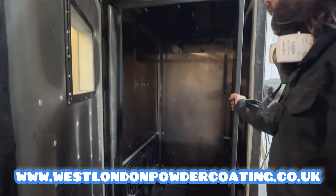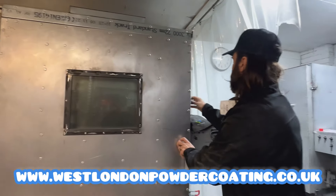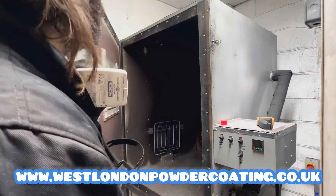My big oven here is for frames and bigger parts. And I have a mobile rack here as well.